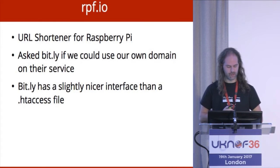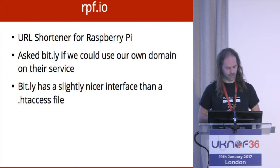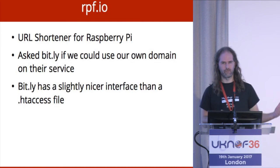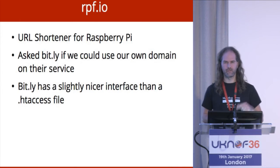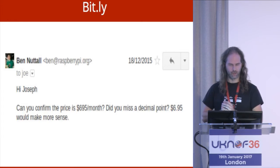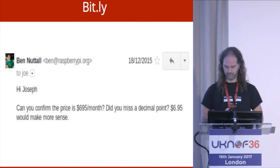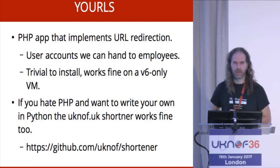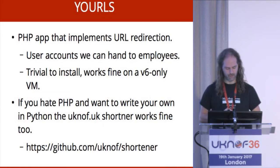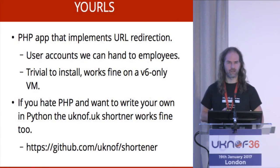RPF.io — a URL shortener for Raspberry Pi. They used to use Bitly but wanted their own short domain. It's basically a glorified htaccess file: take the short URL, redirect to a big URL. We mailed Bitly and couldn't find the option for a custom domain. They replied with a quote, and we asked: can you confirm the price is $695 a month? Did you miss a decimal point? $6.95 would make more sense. That didn't go very well. So we took an open source piece of software called YOLS, installed it on a V6-only VM, and got a URL forwarding service. If you think PHP is rubbish, you could write your own in Python — like uknof.uk on exactly the same platform. Works fine.